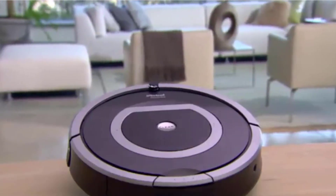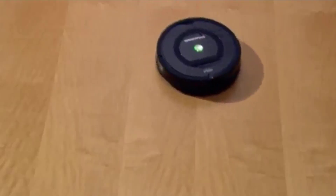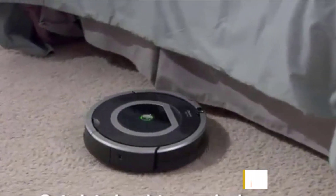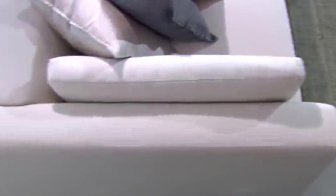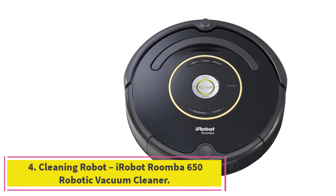In order to clean your floors thoroughly and efficiently, depending on your needs, you can schedule this robotic vacuum to make its cleaning rounds up to seven times per week. Plus, if you're ever in need of an emergency cleaning session, all you have to do is press the clean button on the robot and it will clean for you while you sit back and let it do its work.